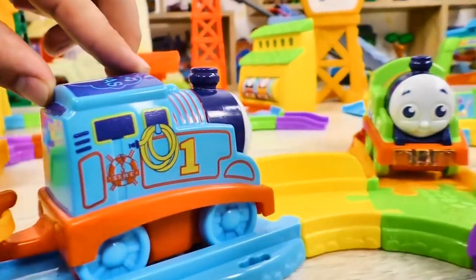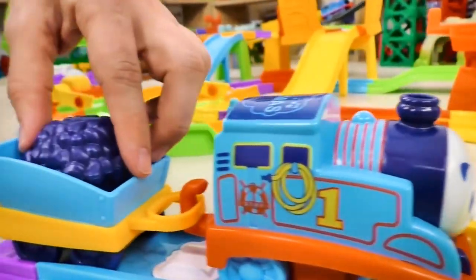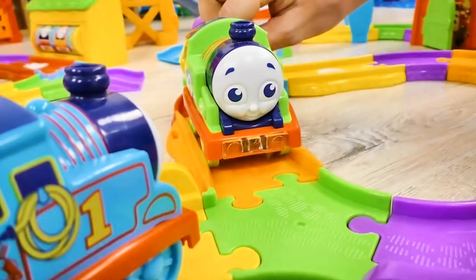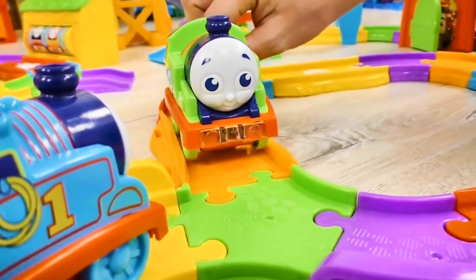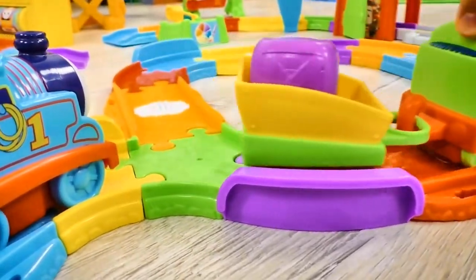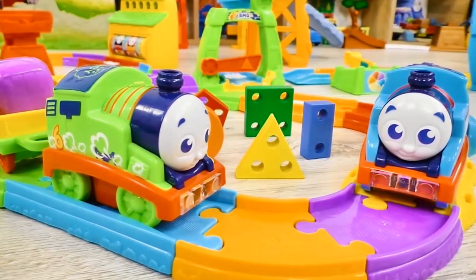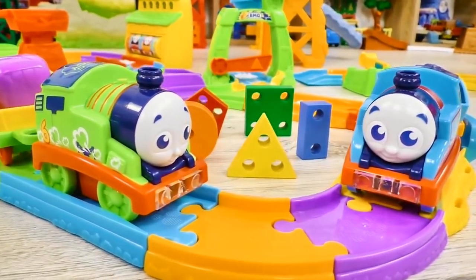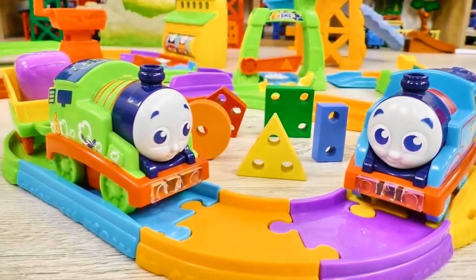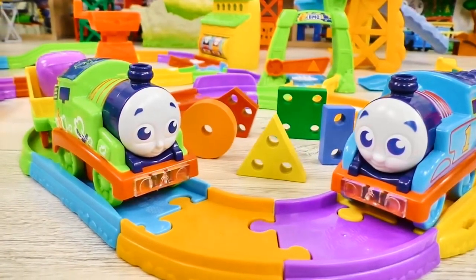Percy, I've brought you some coal, exclaimed Thomas. There were a lot of obstacles, but with the help of my friends, I succeeded. Thank you, my friends, you have helped me very much, said Percy. We had a great game tour! We helped our favorite engines learn some new geometric shapes! Subscribe to our channel, put likes, and share this wonderful video with your friends!